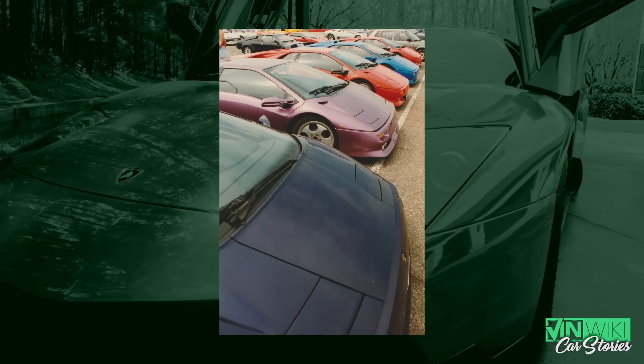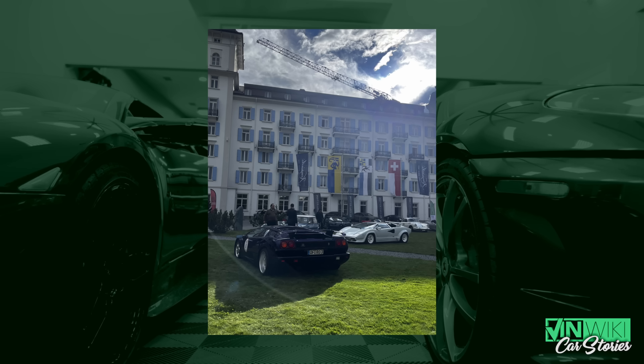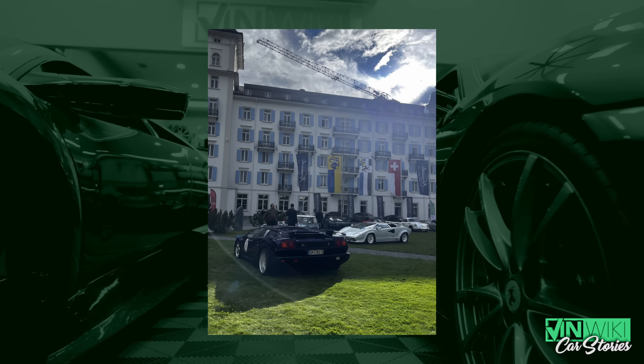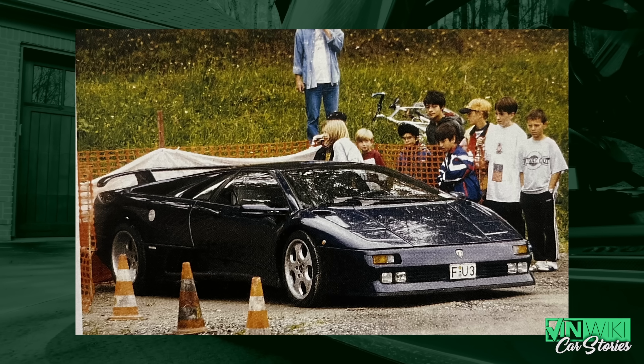So after about 12 years, Mr. Uhlenbrock owned that car and in 2006 he ordered a 612 Scaglietti at a Ferrari dealership in Frankfurt, giving his car as a trade-in. He was kind of finished with that car after 12 years and wanted something new. Our dad had been a friend of Mr. Uhlenbrock and knew that car since the first day — dad had a Jota at that time, they came from the same city, went to Lamborghini meetings together, and knew each other quite well.